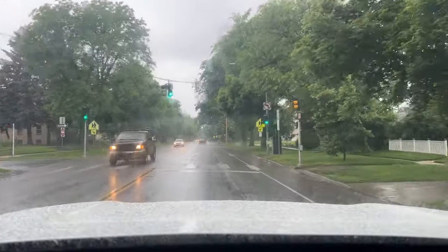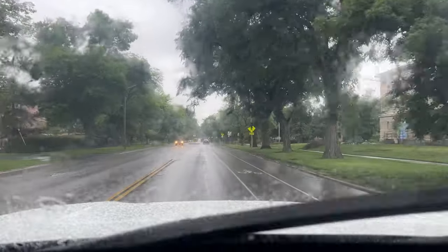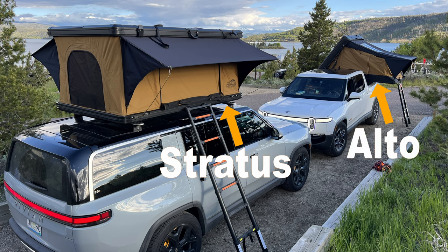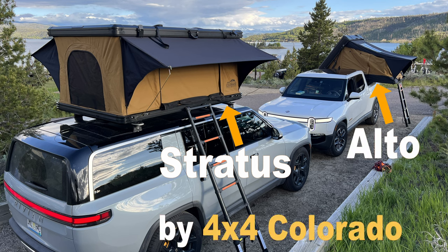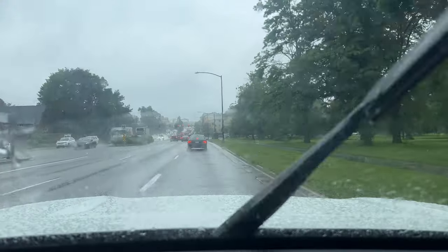We're putting the 'drive through the storm' principle to the test this weekend. It's raining here in Denver and we're heading up to the mountains for a two-night camping trip. We've been planning this for several months — reservations require so much lead time — so we're going regardless of the weather. To the rescue, we have not one but two rooftop tents, lent to us by our friends at 4x4 Colorado for the weekend to review.